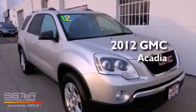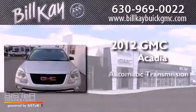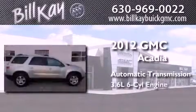This is a 2012 GMC Acadia. This crossover has an automatic transmission and a six-cylinder engine.